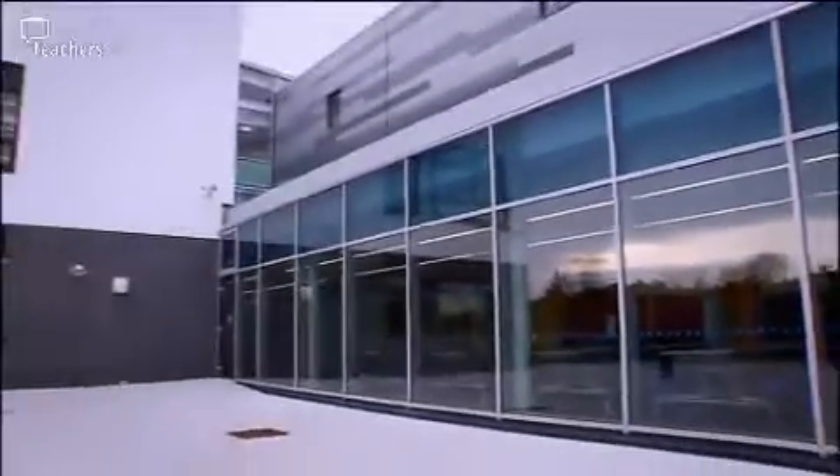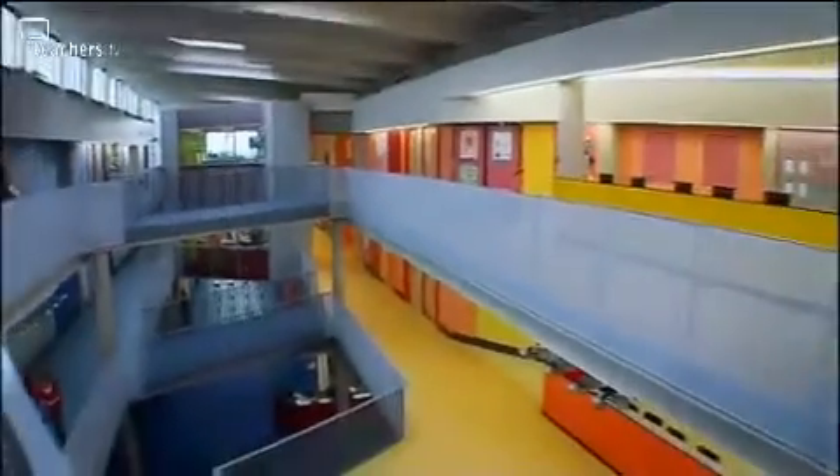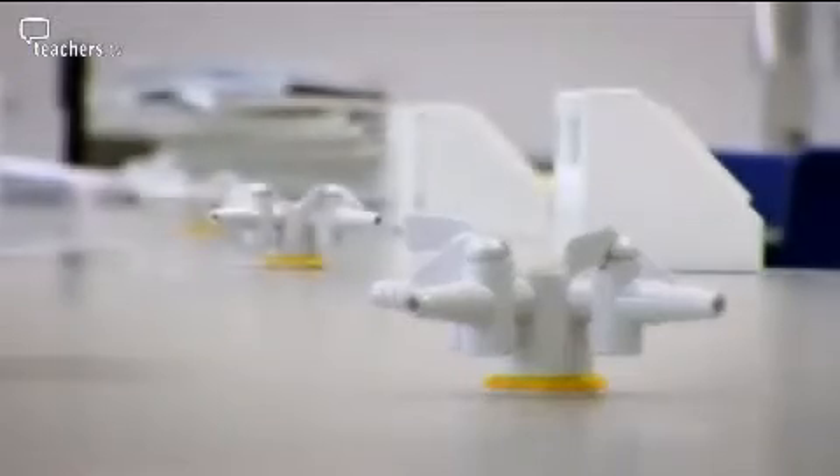While there's still work to be done at Hartcliffe, elsewhere the Building Schools for the Future programme has already come to fruition with the opening of its flagship school in 2007. Bristol's Brunel Academy is a monument to contemporary school design, full of space, colour and light — but what are the science labs actually like?